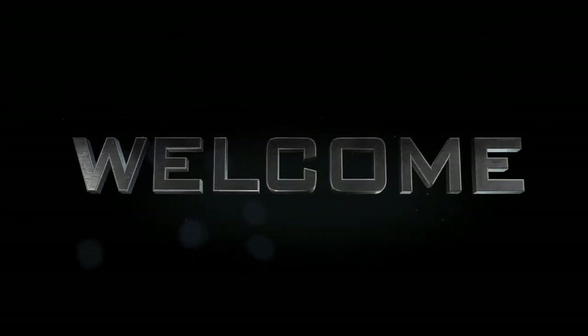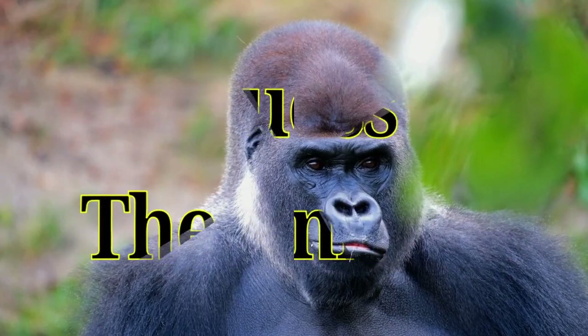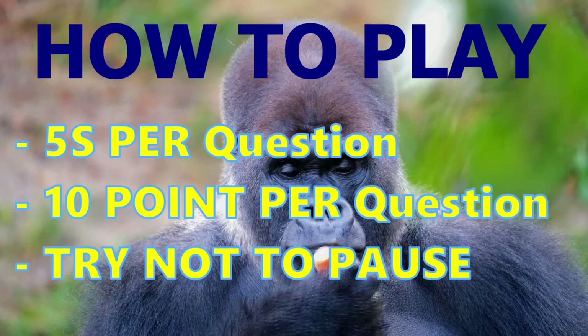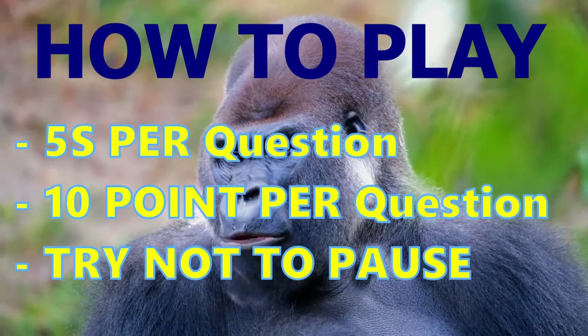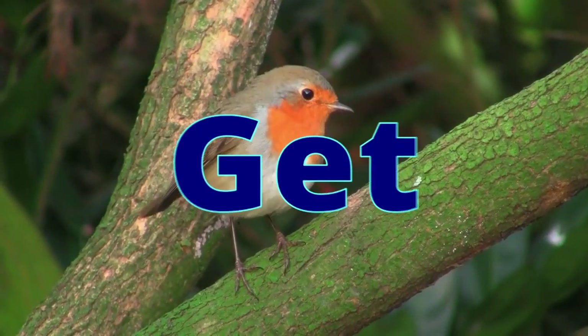Hey guys, welcome to Quiz for Genius. In this video, you have to guess the animals by image shown. You have 5 seconds to answer each question. You may pause the video for more time. Don't forget to post your scores in the comment section below. Good luck. Let's get started.